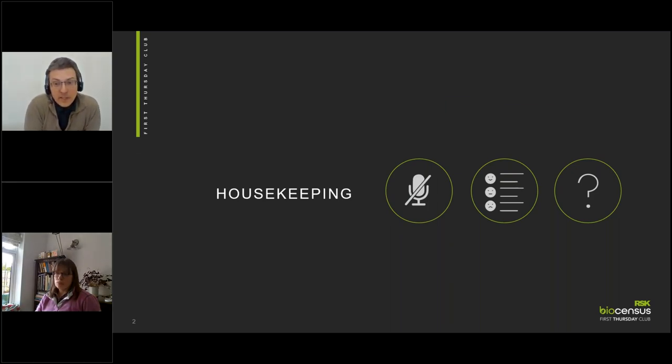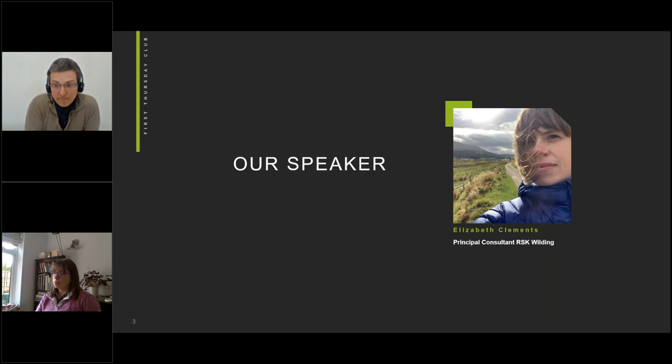This month's presentation is given by Elizabeth Clements. She's going to be discussing the freshwater pearl mussel — it's both a protected and a priority species for biodiversity and has a fascinating life history. Elizabeth will be describing the biology, some of the threats they face, and current and possible future actions for conservation.